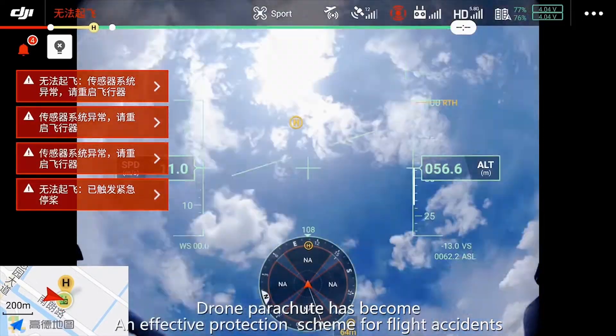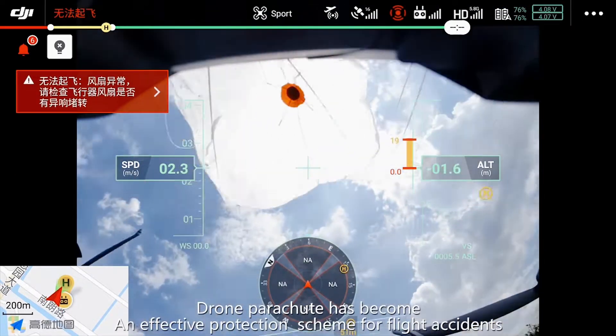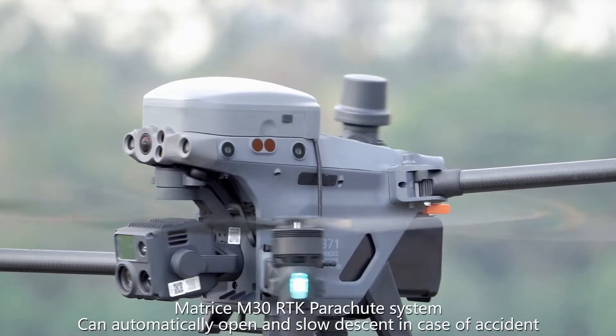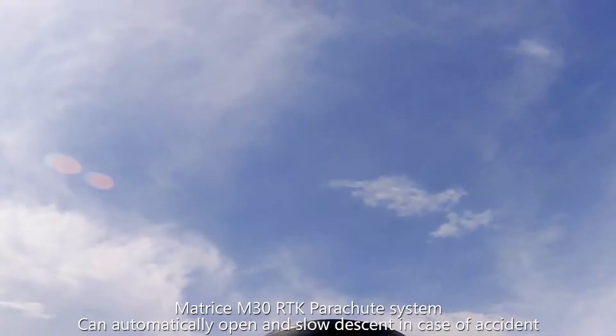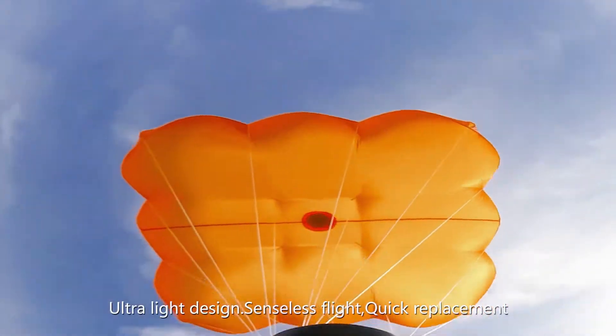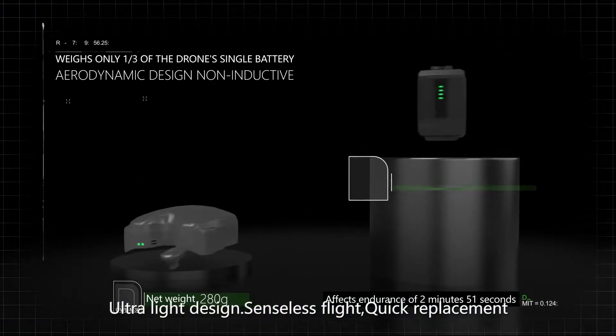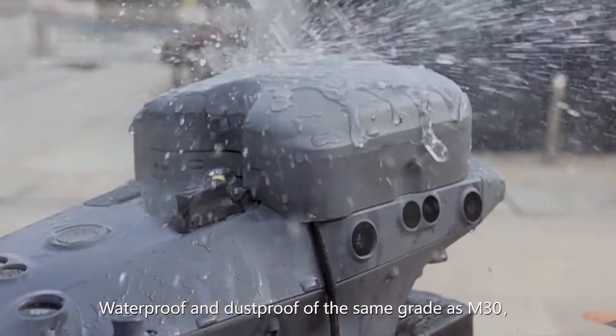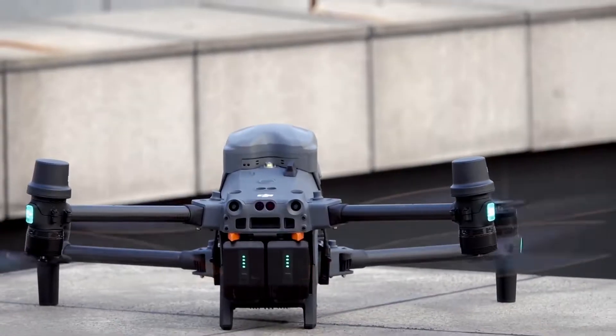Drone parachute has become an effective protection scheme for light accidents. The Matrice M30 RTK parachute system can automatically open and slow descent in case of an accident. It features an ultralight design, senseless flight, quick replacement, and waterproof and dustproof rating of the same grade as the M30.